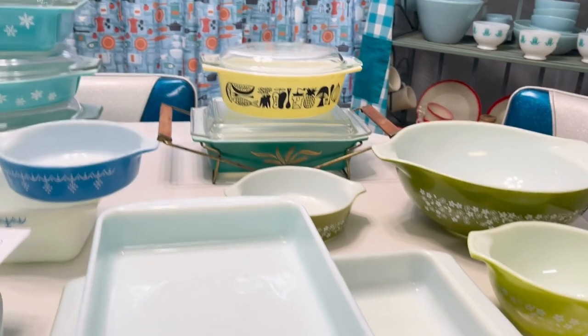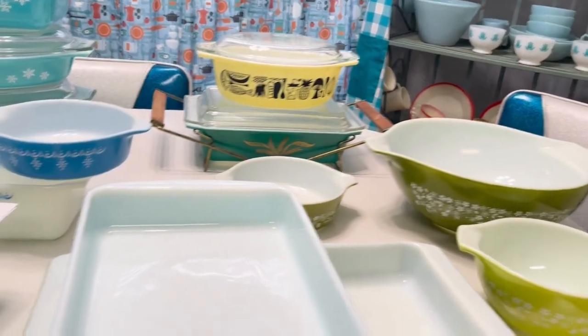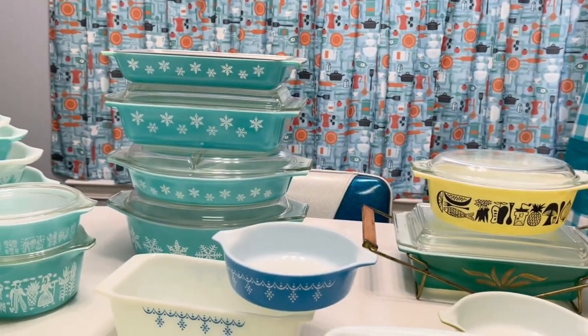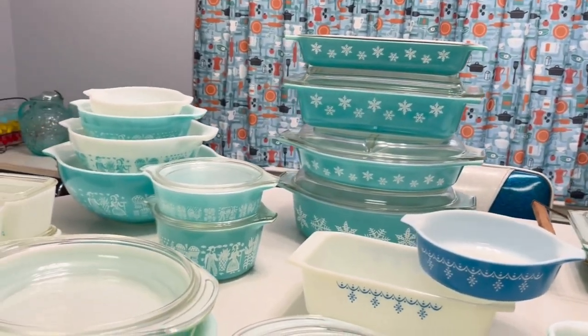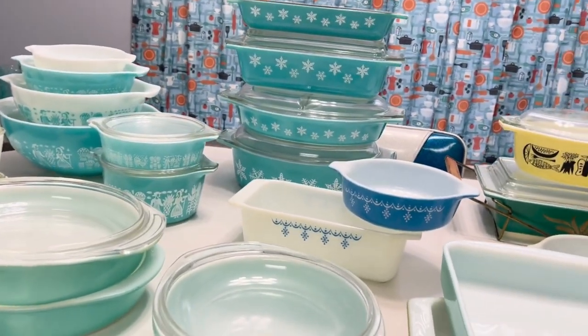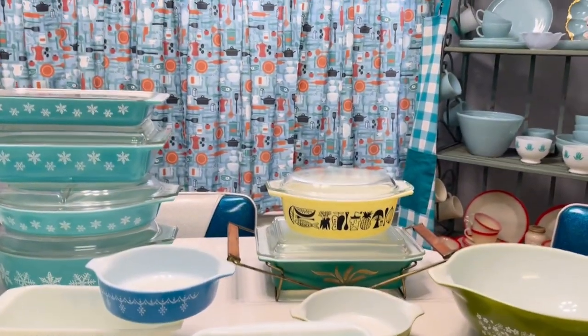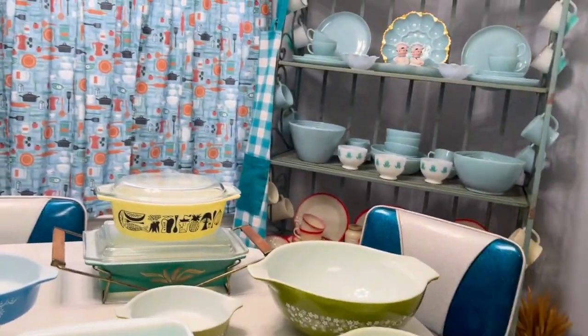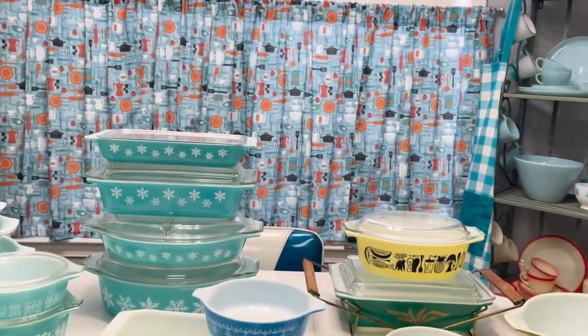It's crazy how some of the prices have gone up. Like some of the pink dishes I used to see out and about — I kind of wish I would have snatched them up. But of course, where am I going to put it? We have so much stuff. Our Fire King there in the background — it's just a lot.